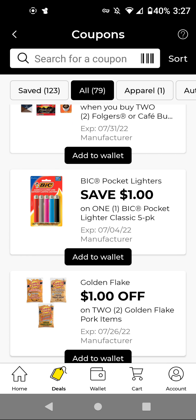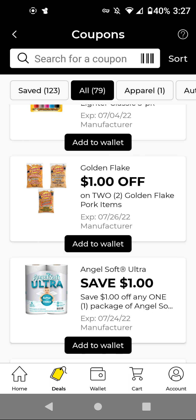The big pocket lighters — these are $5.25. With this $1 off digital, it'll be $4.25. If you need it, go ahead and add it. The Golden Flake — these are 2 for $4.00. With this $1 off two, it'll be $3.00 for two.